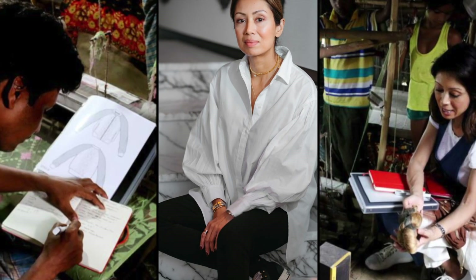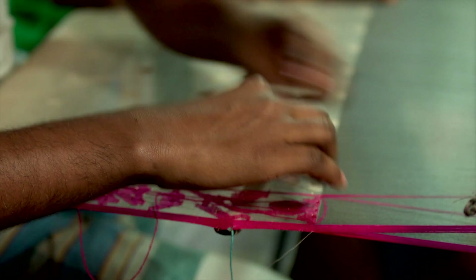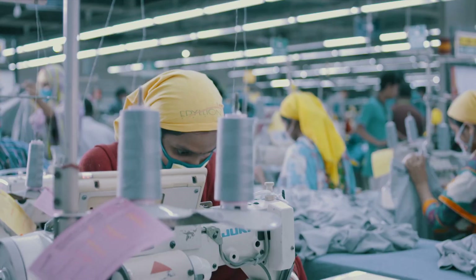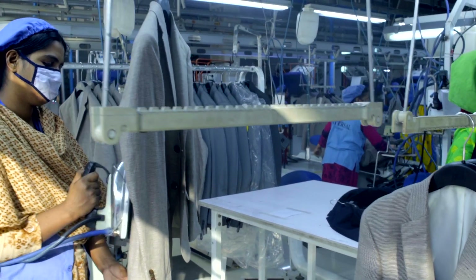We have designers, skills, we have fabric, we have lines — everything to support the higher value. So it's time to create the niche, innovate and diversify, creating the link between heritage and fashion.